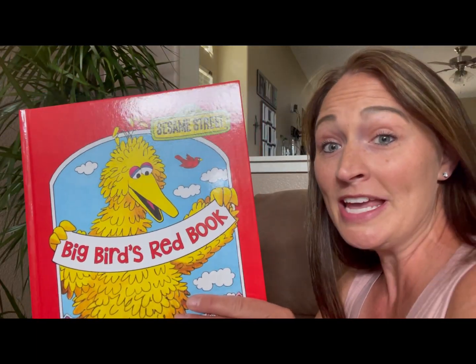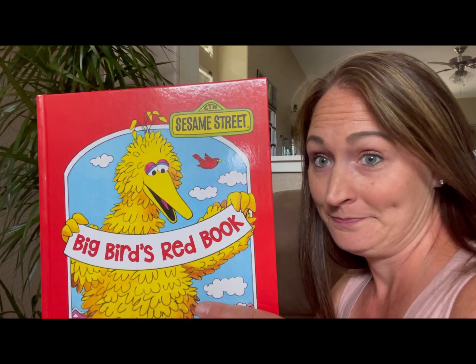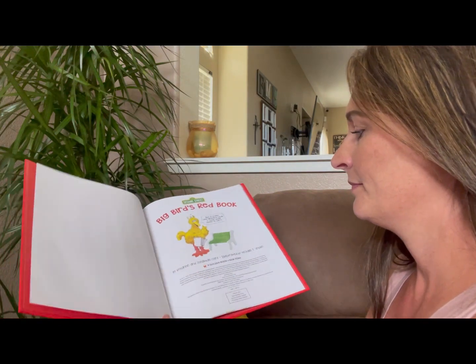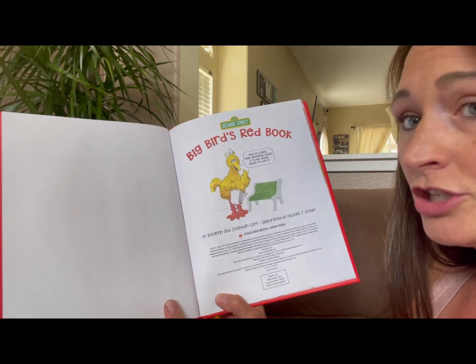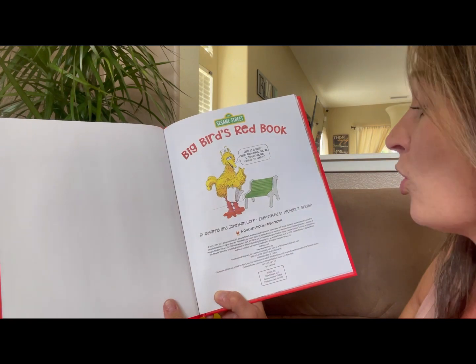Big Bird's Red Book. This book is written by Roseanne and Jonathan Cerf, illustrated by Michael J. Smolin.